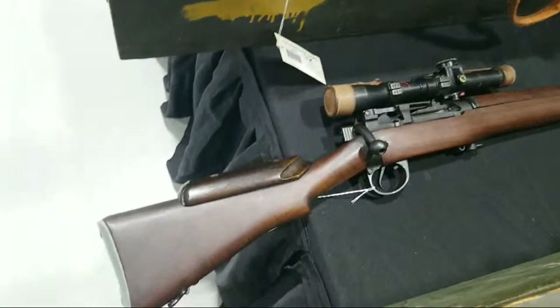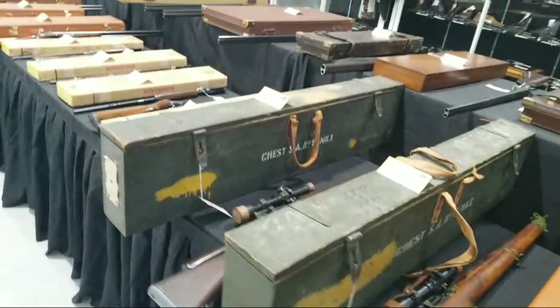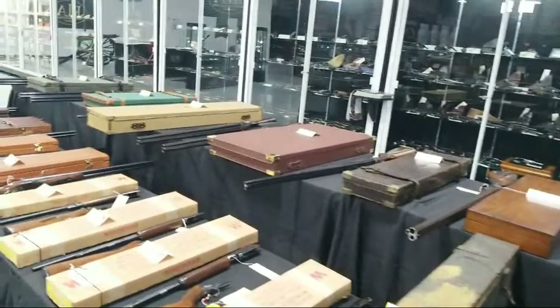Looks like a Number Four Mark I T Enfield sniper — and that is beautiful. Right next to it, an exceptional Number Four Mark I T — both with their cases. So if you miss out on one, you should definitely be able to get the other. Those are both fantastic finds for British collectors or World War II collectors in general.